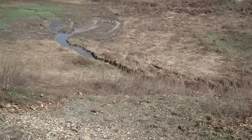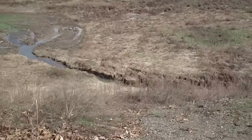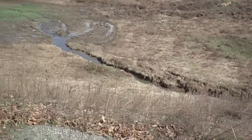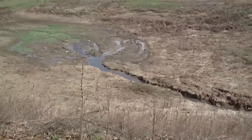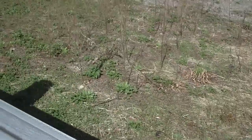They took the dam out. I guess it had been there for 50 years or more. You can see some of the water trails there — they were afraid that the dam was going to break and that they might have a dam problem on their hands.